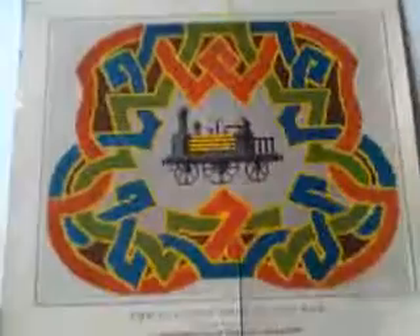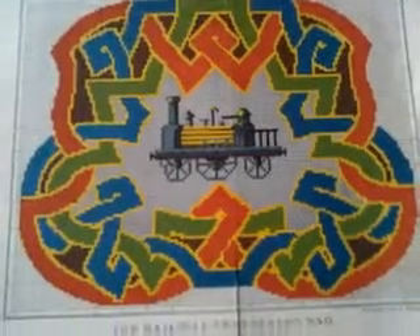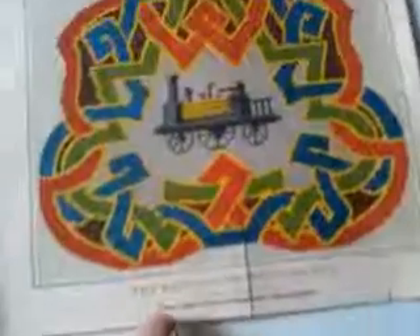It's a folding sort of plate from, I would imagine, about the late 1840s to early 1850s, possibly around then. And it's from a ladies' embroidery magazine.